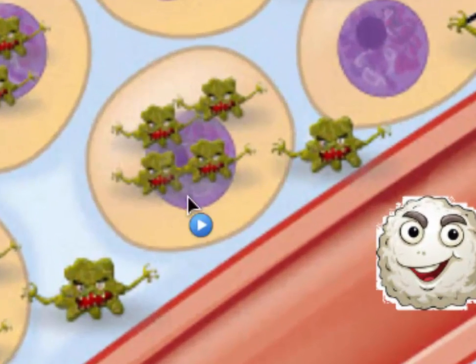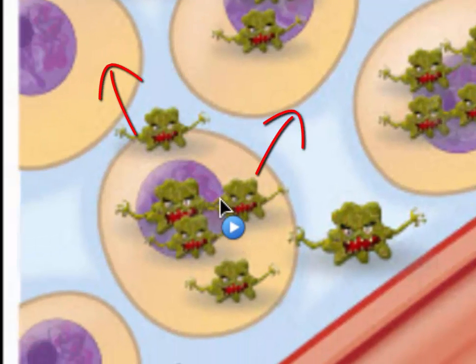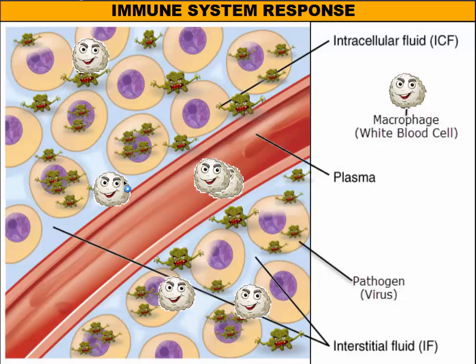Viruses will get into your cells, reproduce, make more viruses, then leave the cell — busting it open and killing it. Bacteria will sit out in the interstitial fluid, release toxins into the fluid, and those toxins will get into your cells and kill them that way too. Our macrophages are always on patrol — they're like the patrol cars moving through the neighborhoods. As these macrophages bump into pathogens, they'll destroy them, eat them, and mark themselves with those proteins to trigger the immune response.